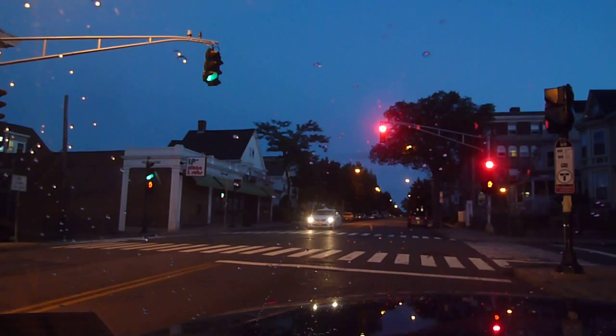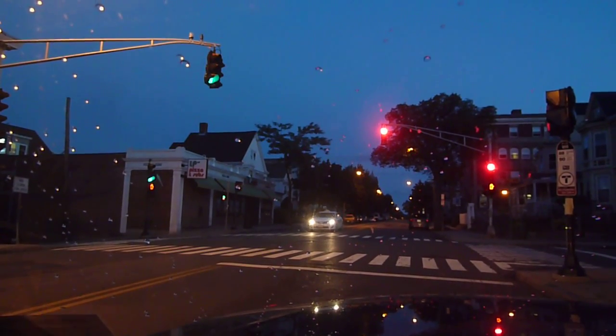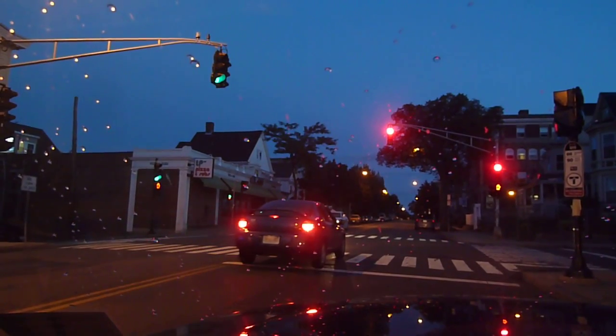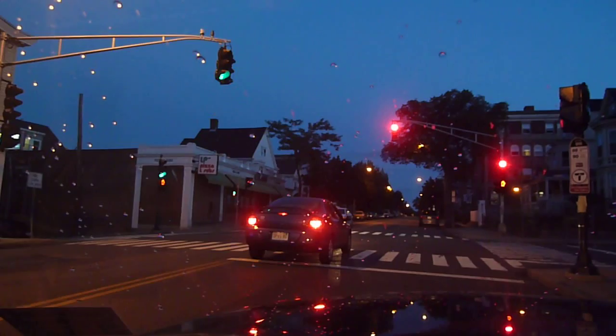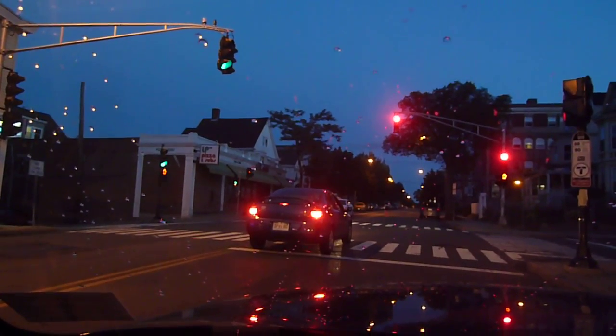Now, if this were working properly, when that vehicle pulled up to the red light, it should have cleared for him. But this guy here apparently doesn't mind pulling into the middle of the intersection — he's going to sit there for a few seconds.